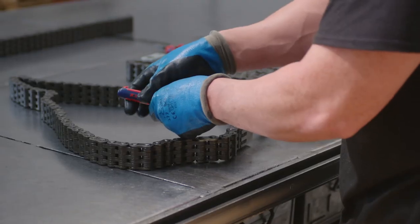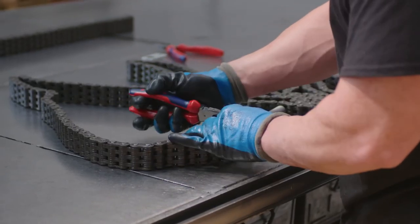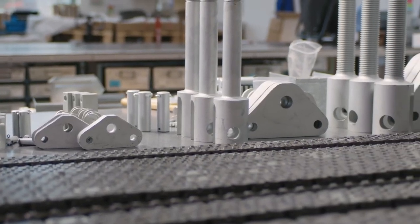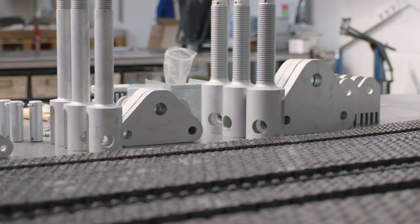We can supply customers with chain cut to length with the chain anchors fitted, in bags and boxes and directly to pallets. We can supply a kit of parts — all the chain you'd need for one machine. We can break the kits up so they can be supplied to different parts of the production line as the machine is made. Really, the number of ways that we can supply you is limitless.